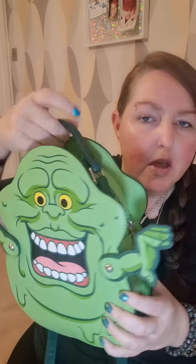As if that wasn't amazing enough, you can not only carry it with the handle at the top, but it comes with three straps so you can wear it as a shoulder bag, or you can take this off and wear it as a backpack. Look at the wee Ghostbusters logo on the back — absolutely amazing.